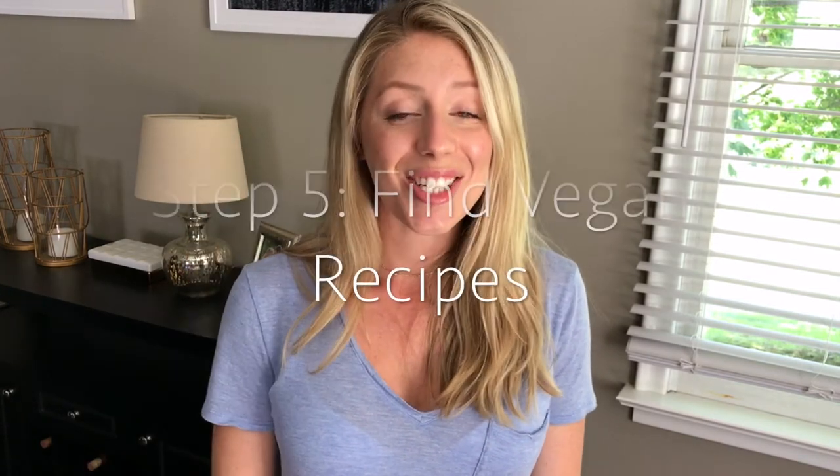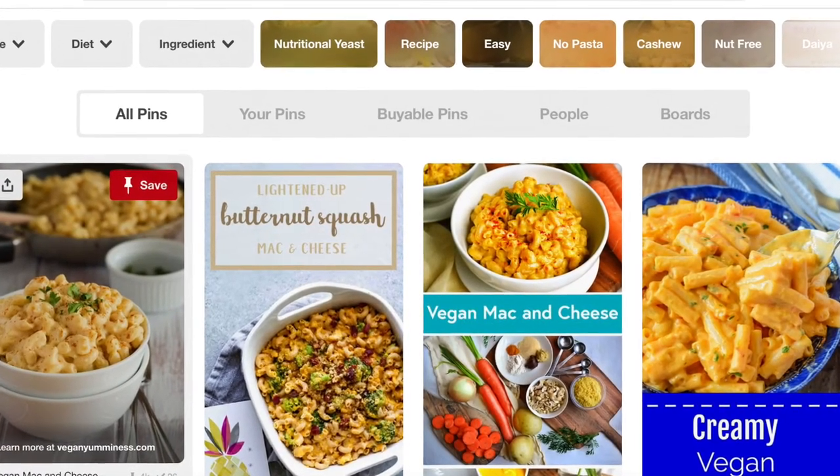Step number five is to find some plant-based or vegan recipes that look good to you — especially if you like to cook, this is going to be a lot of fun. If you're a Pinterest user, make a board titled 'plant-based recipe ideas' and search your favorite dishes. Love mac and cheese, spaghetti, or mashed potatoes? Just search 'vegan mac and cheese' or 'vegan mashed potatoes' and you'll find a wealth of amazing recipes. Start with your favorites and it won't feel like deprivation at all. I recommend finding at least one breakfast recipe, one lunch recipe, one snack recipe, one dinner recipe, and one dessert recipe — five recipes to try.